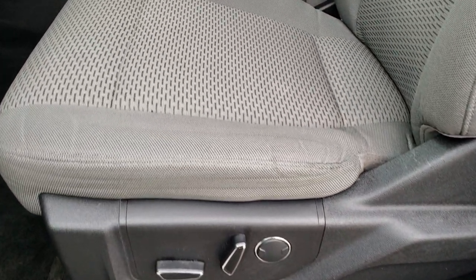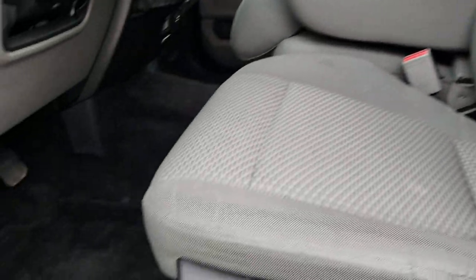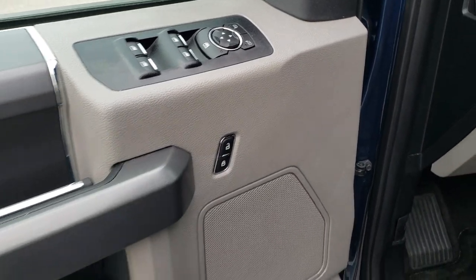Inside, the XLT package gives you the gray cloth interior — there are no rips or tears on these seats, and both front seats are heated. We have factory floor mats throughout, power windows, power locks, and power mirrors. Speaking of power locks, I will unlock the tailgate.